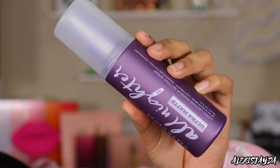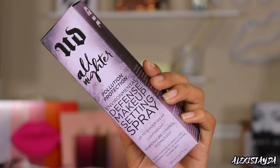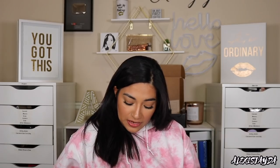Prep, smooth, and perfect — I can't wait to try that out. And then we have the Urban Decay All-Nighter Ultra Matte Long Lasting Makeup Setting Spray, up to 16-hour wear with temperature control technology. And then the All-Nighter Pollution Protection Defense Makeup Setting Spray — that is something I should be wearing because in Utah we have the worst pollution ever. Thank you so much to Urban Decay.